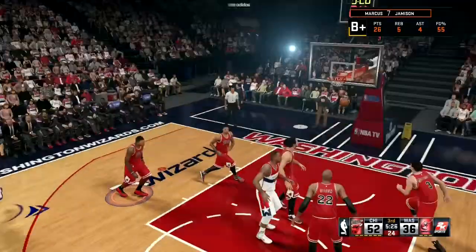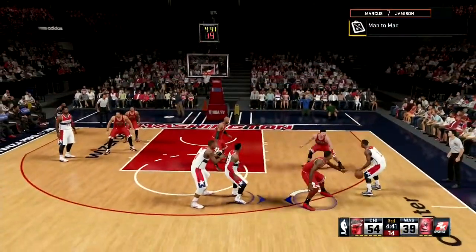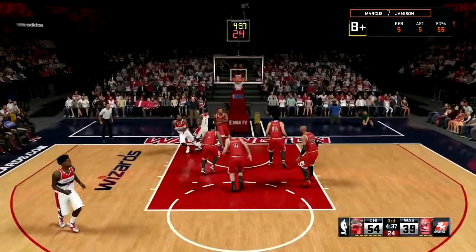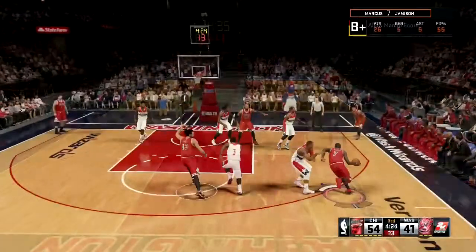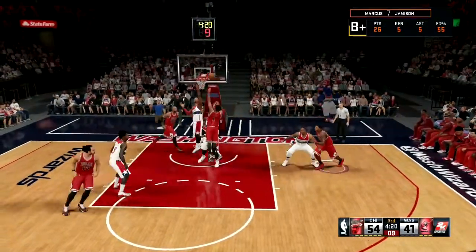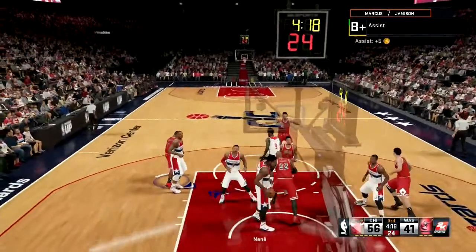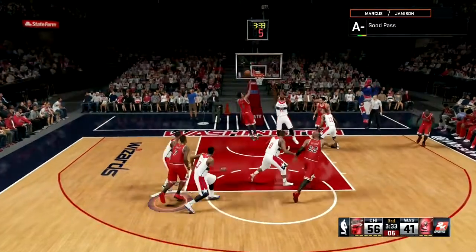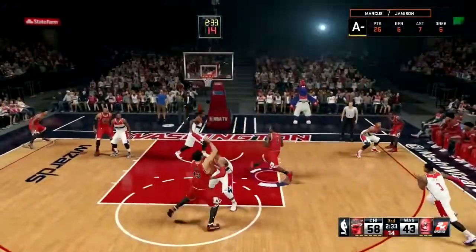Bradley Beal off a screen — BAM! Bradley Beal again hitting from downtown. Look at John Wall with a crossover move to the lane using the left hand. I actually think John Wall prefers to finish with his left more than his right. Derrick Rose goes to the lane with a tough left-handed lay-in, crossing it over, finding Derrick Rose. Look at that backdoor cut moving by the Bulls.